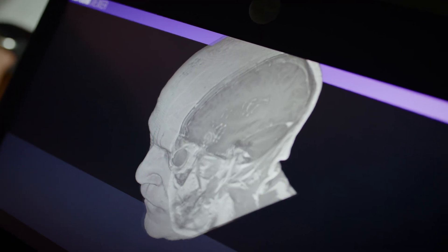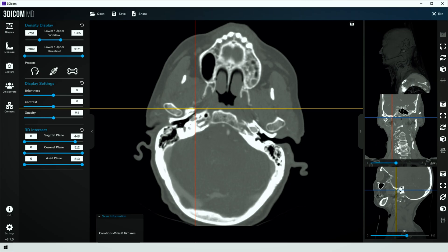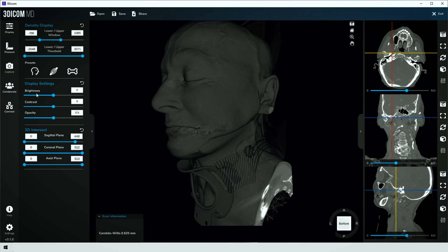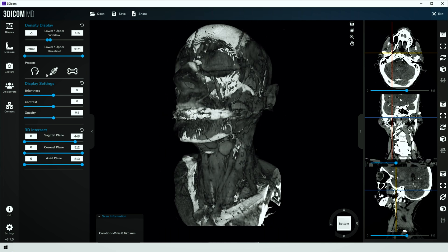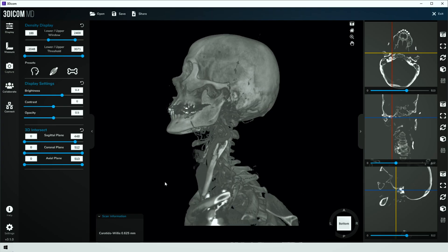With 3DICOM software, I can just use the 2D slices like I would normally do and go through the CT scan. Or I can build a 3D representation of a patient scan and use different features of the 3DICOM software in order to show only the muscles, for example, or the bone, so that the patient is able to see a specific region, like a fracture or brain tumor.